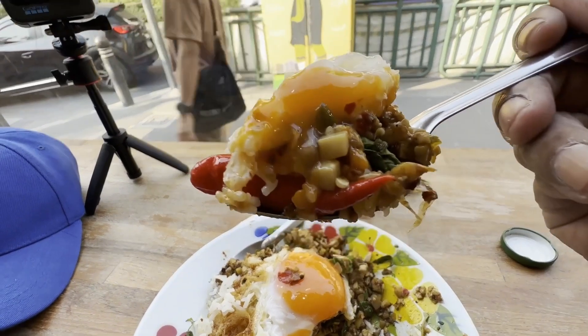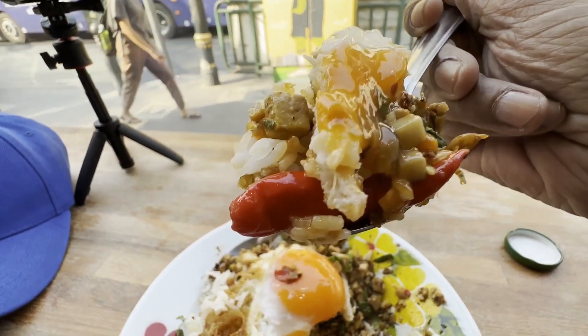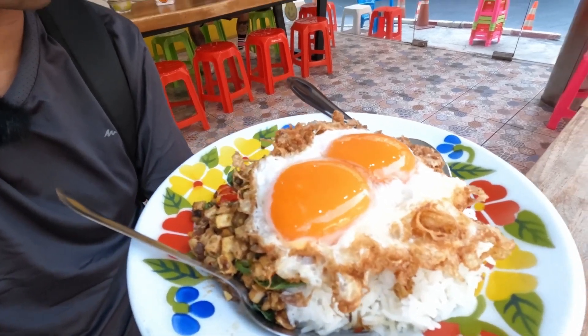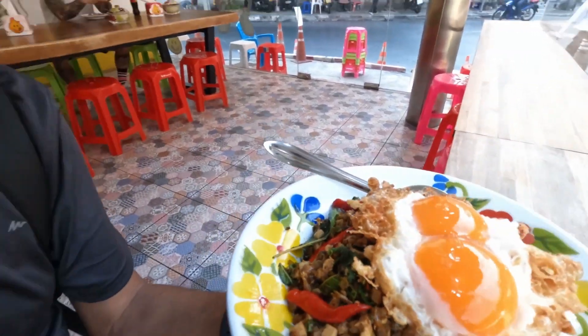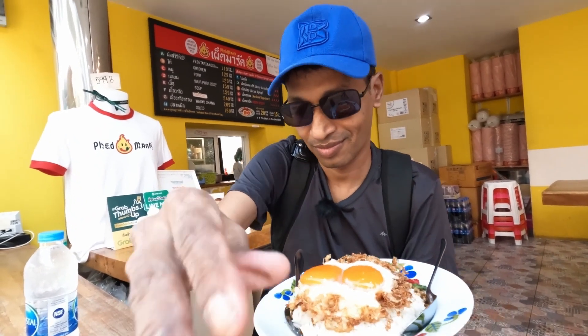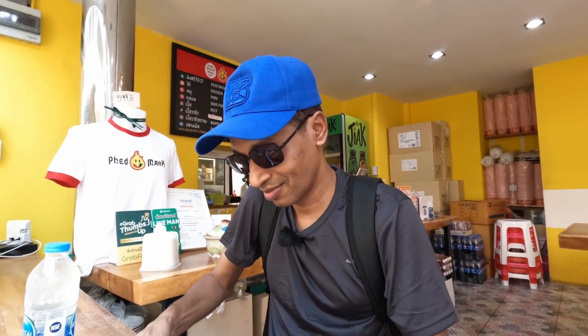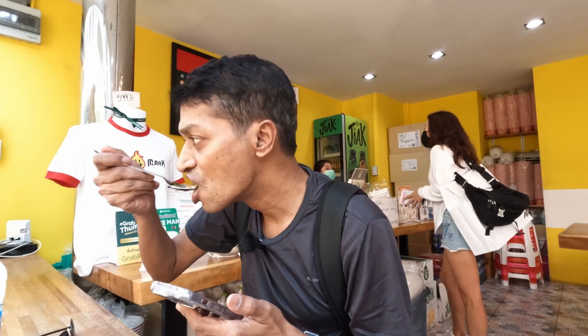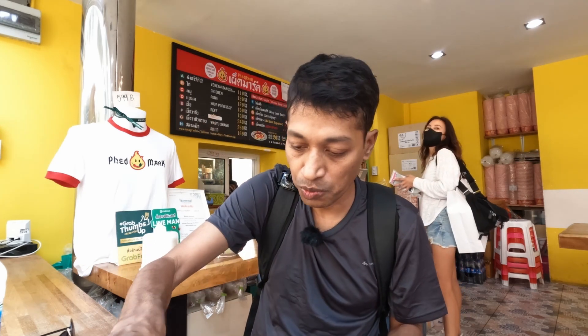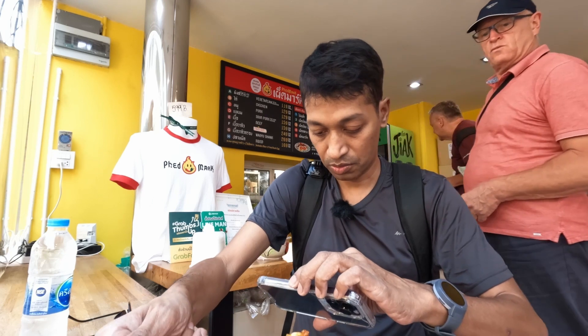I got a spoonful of this Krapow with the egg on top, and also one full chili. Let's see how it goes — this is the first time I'm eating a whole chili in one spoon!